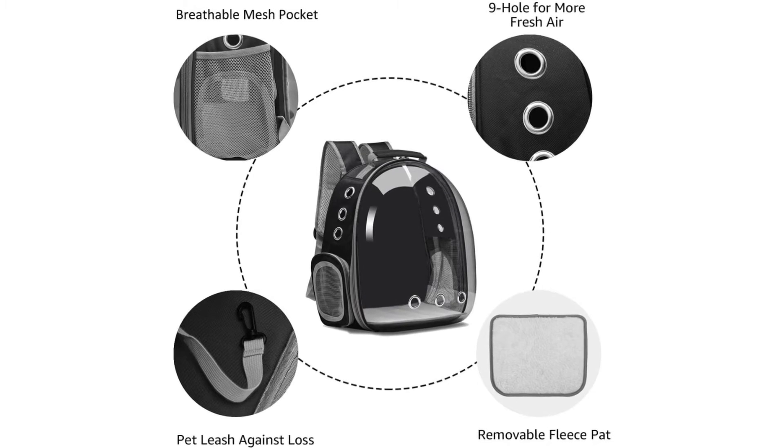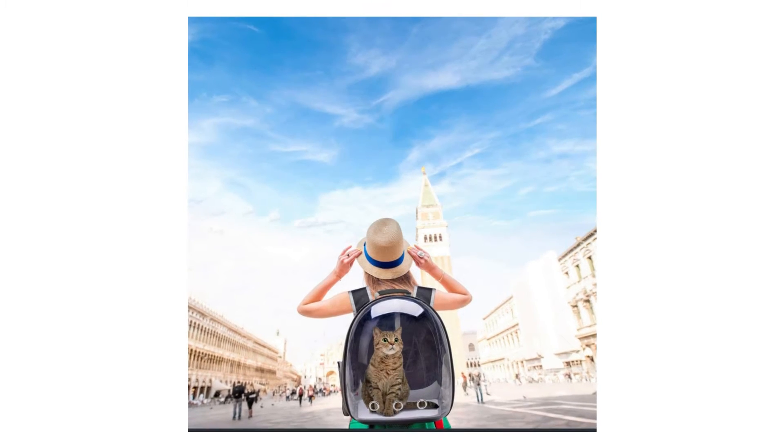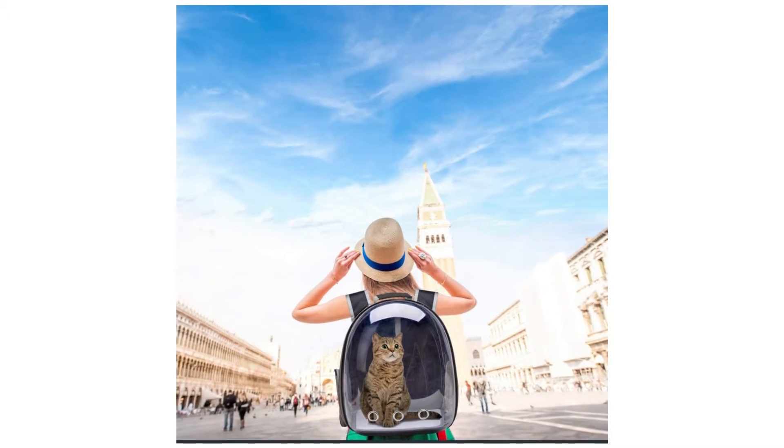Backpack and Front Pack: Penkelion Pet Carrier achieves hands-free carrying and makes it easier to take care of your pet during hiking, travel, cycling, and walking, etc. Whether you wear it on the front or the back.